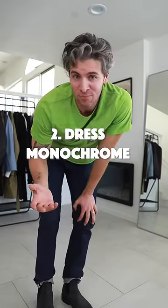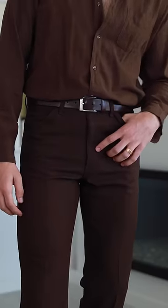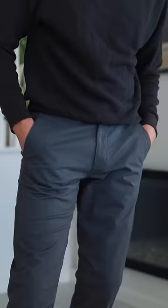The next thing you can do is to dress monochrome. By wearing a top and a bottom in a similar shade of the same color, you're going to elongate your appearance and sort of trick the eye of where your legs end and your torso begins. They don't have to match exactly, but the closer you can get, the more effective this will be.